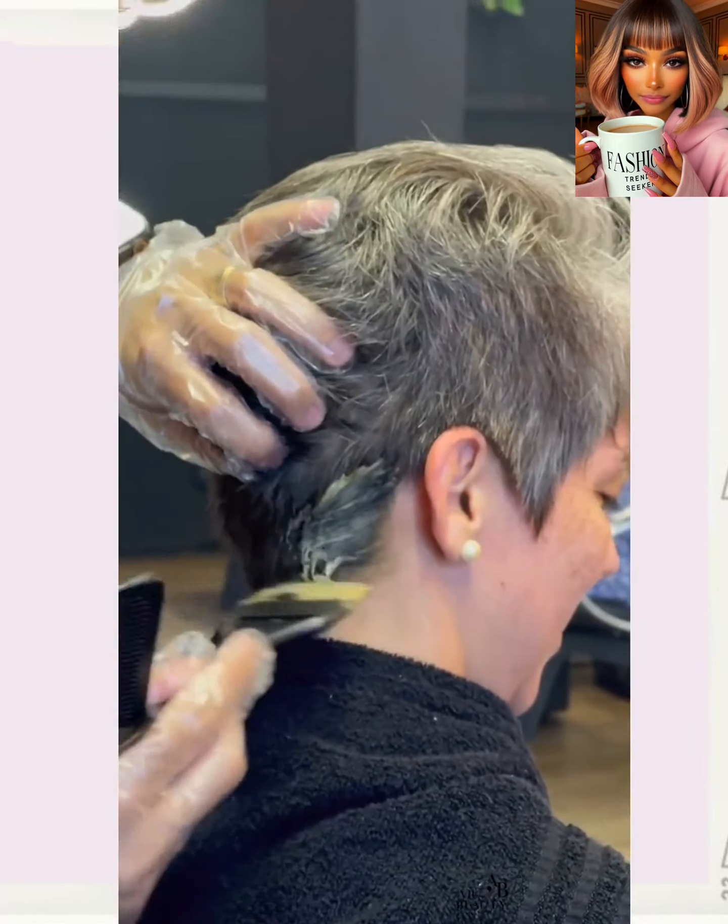So here we have our first transformation — looks like she's getting a cut and color here. That is so gorgeous! It's like a really pretty rose gold bob. Wow, I am in love with that look.